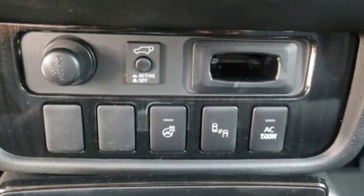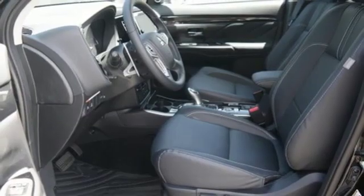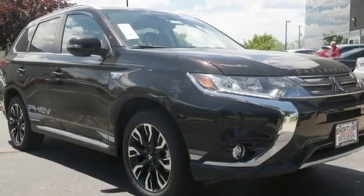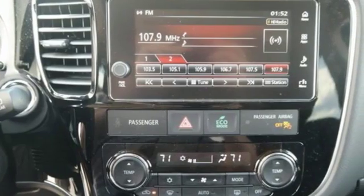Inline 4-cylinder engine, front heated leather bucket seats, streaming audio, auto dimming rear view mirror, dual zone climate control, power heated mirrors, external memory control, aluminum wheels, wireless phone connectivity and automatic transmission.